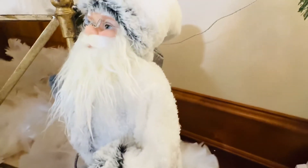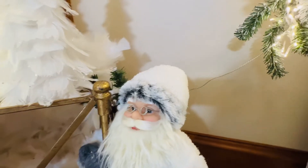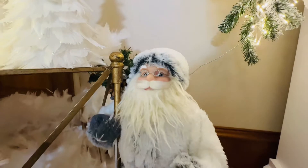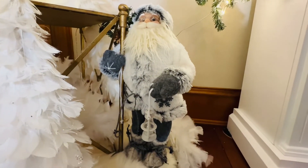He is the perfect arctic snowy Santa. He's white and fuzzy and warm and he looks like he came directly from the North Pole. I love having Santas in different color schemes, and I think that he is going to be one of the sweetest I've ever seen.